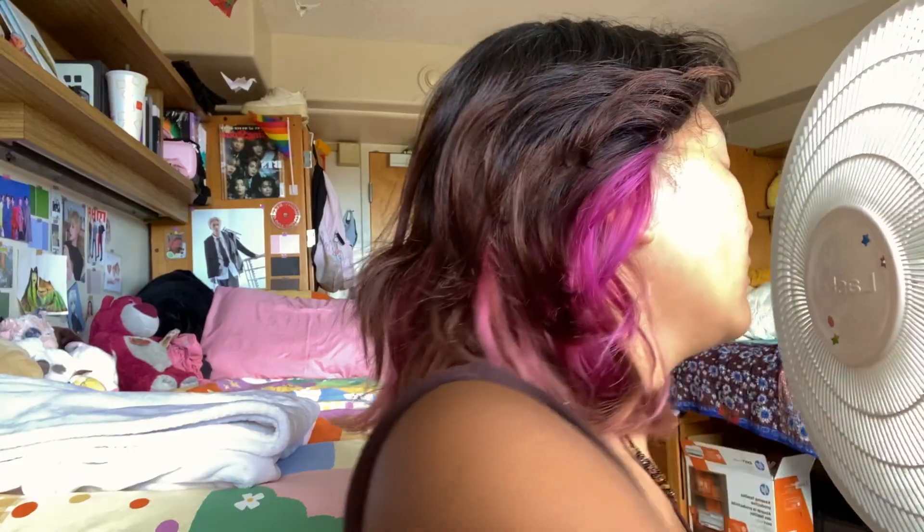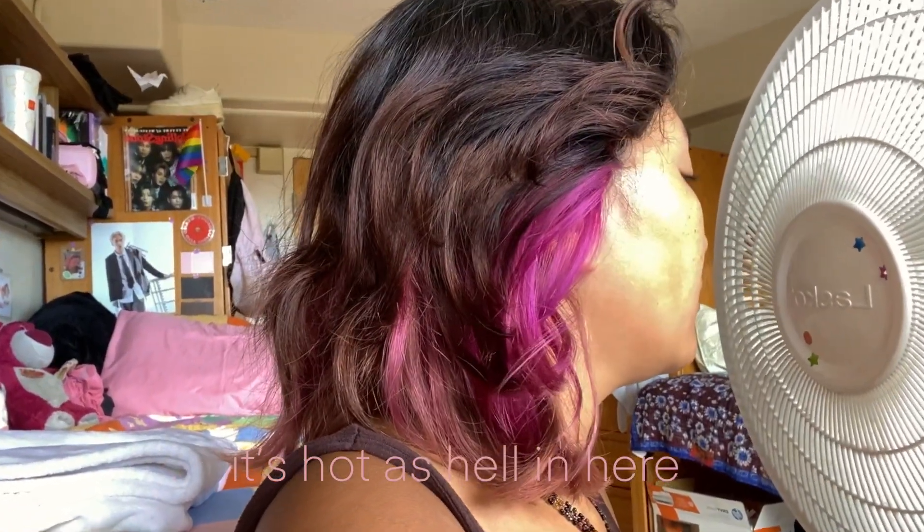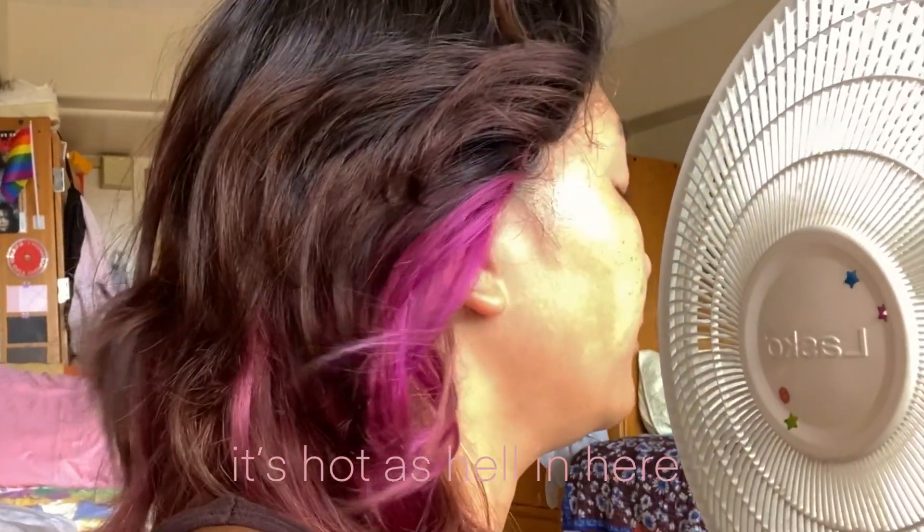Hello, heathens. Today, I will be decorating...